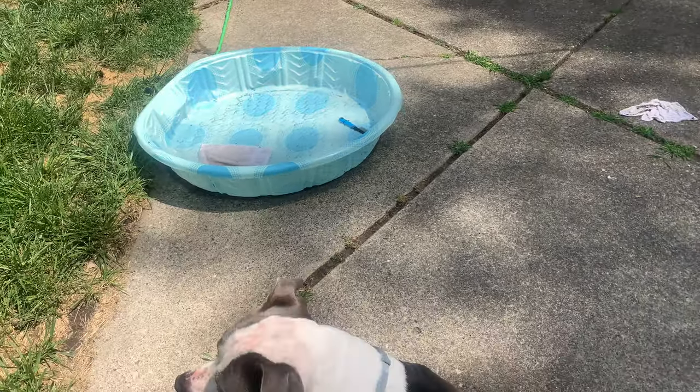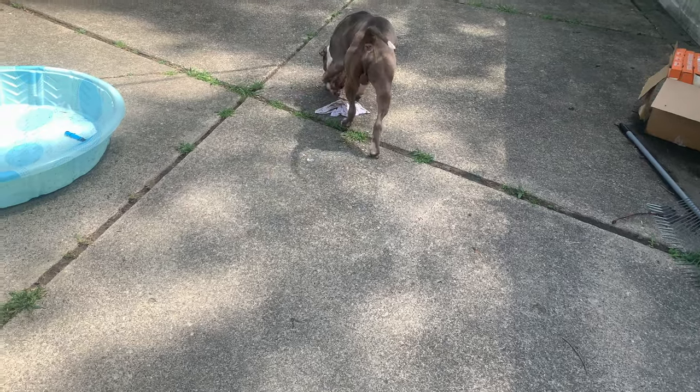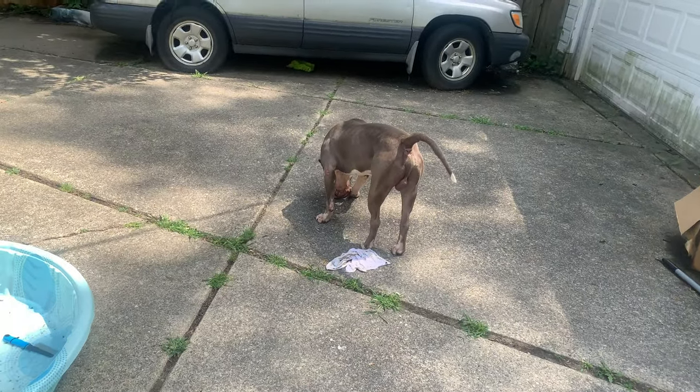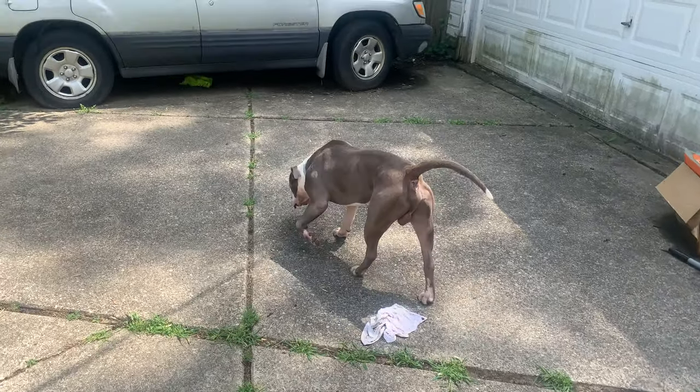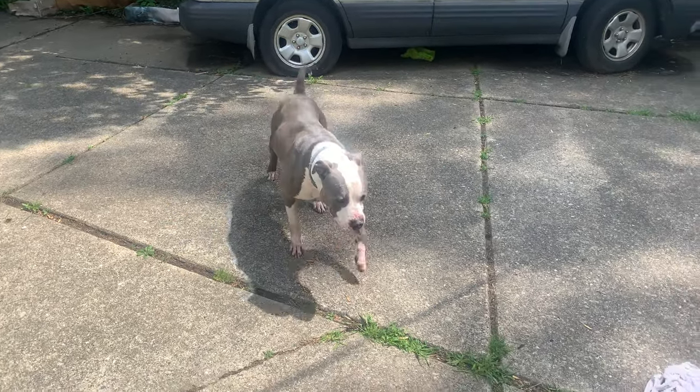It's water resistant as well. You can bathe your dog once a month with the collar on, but I would suggest taking the collar off if you tend to bathe your dog more than once a month, then put the collar back on afterwards.